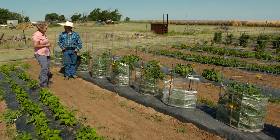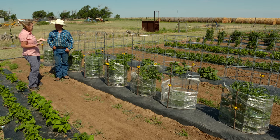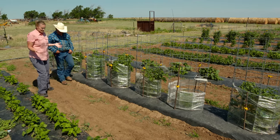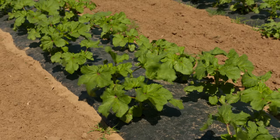Two years. We've been doing the big garden. And you grow not just for your family, but for a lot of other people around here. Yes. And you're using plasticulture and drip irrigation. Tell me about why you decided to do that out here.